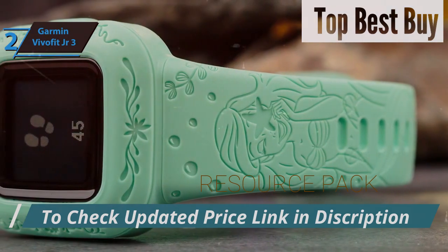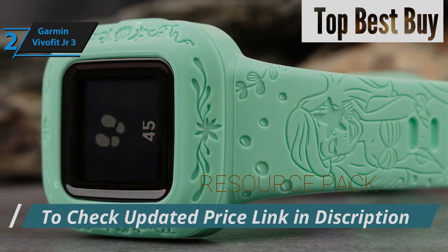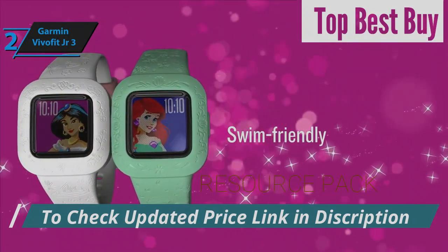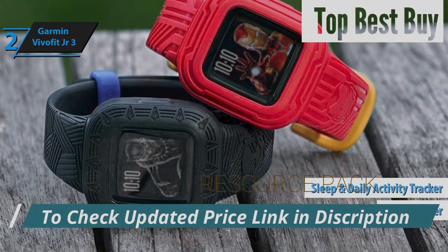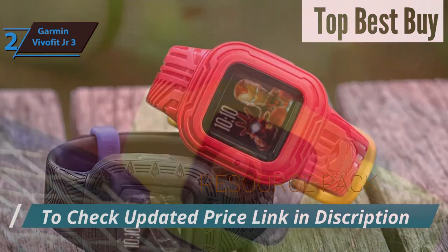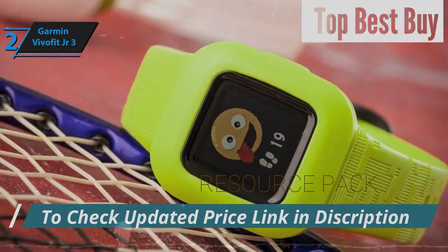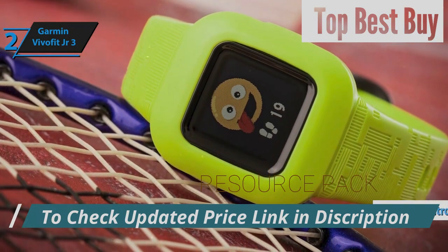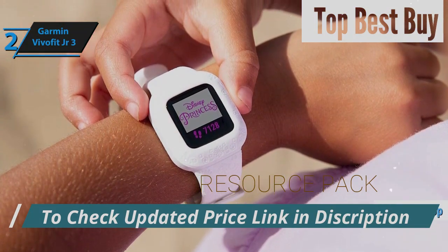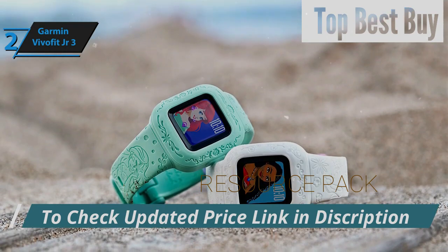The VivoFit Junior 3 is paired with a dynamic app that transforms routine tasks into rewarding adventures. By staying active and completing daily tasks, kids can unlock exciting games and adventures right on their wrists. Garmin designed this smartwatch to make fitness fun — it monitors steps, sleep, and daily movement, turning these metrics into engaging, playful experiences. An hour of activity could unlock thrilling adventures, and kids can even discover famous landmarks and earn virtual gems as rewards. Parents will appreciate the control features, allowing them to monitor their child's activities and sleep patterns, and set tasks directly from the app, with fun icons making reminders more engaging.